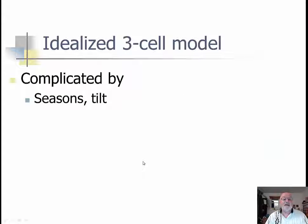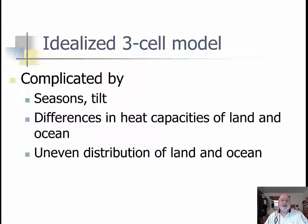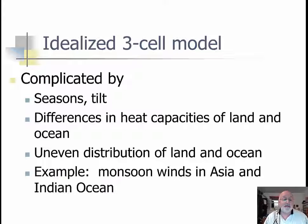The idealized three-cell model is complicated by seasons and tilt, complicated by differences in heat capacity in land and water, complicated by uneven distribution of land and ocean, and it's complicated because we throw in monsoons like Asia and India. And the monsoon does not mean rain or dry — it means changing wind. Sometimes the wind is coming up off the water and sometimes it's coming from the land. It comes off the water, it's bringing moisture; it comes off the land, it's dry — a dry monsoon and a wet monsoon — but it really has to do with the direction of the wind.